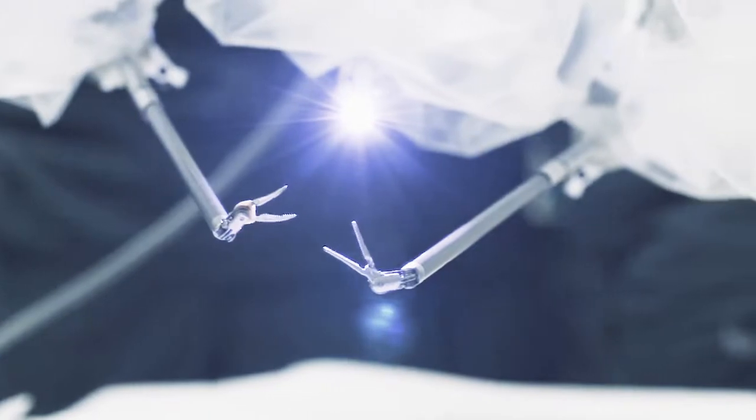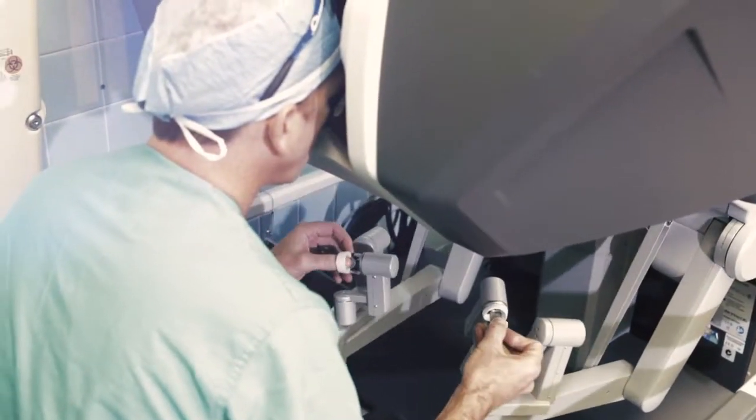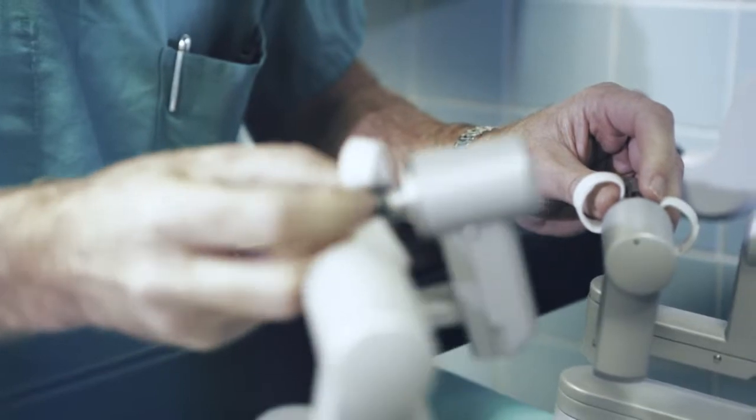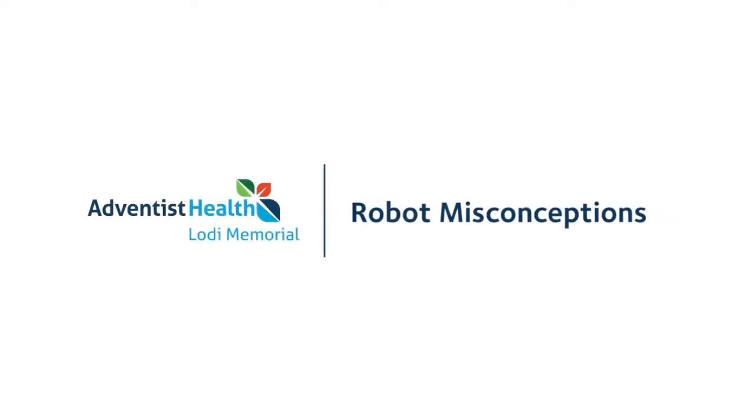At that point we go to the console, and that's when we start to manipulate the robot using the hand controls, which mimics our hand motions inside. We can move everything around in 3D motion — seven degrees of freedom, I believe is what they call it.